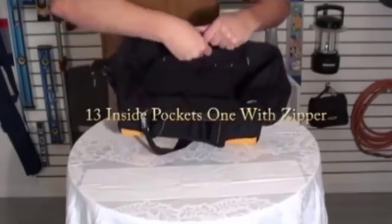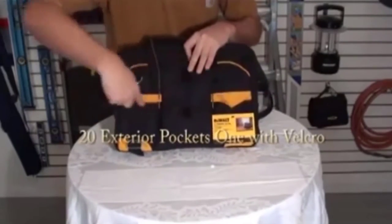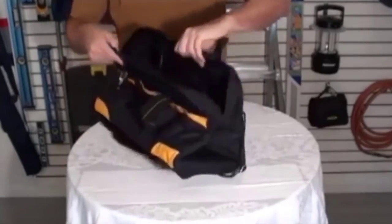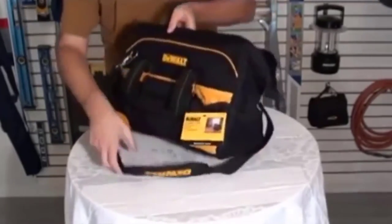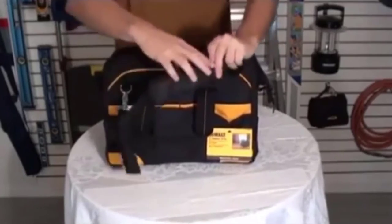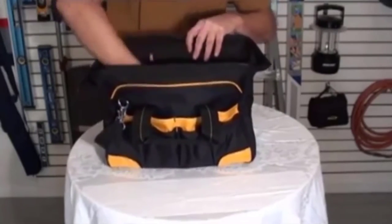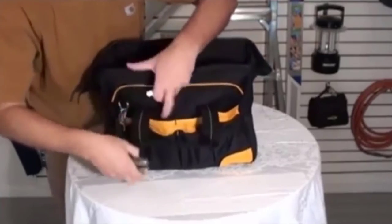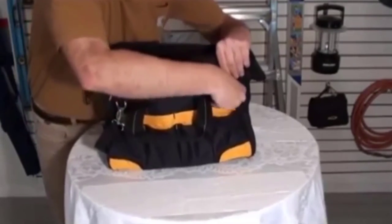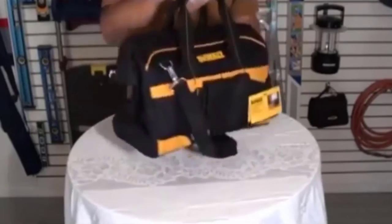Number 2: Dewalt DG5543. This affordable Dewalt tool bag features a large zipper and spacious interior, making it a great option for any handy homeowner. The 33-pocket tool bag has a combination of interior and external pockets to store and organize your tools and accessories, and is equipped with abrasion-resistant rubberized feet to help extend its life. This Dewalt tool bag received an average rating of 4.8 out of 5 stars from over 2,600 customer reviews. At the time of this review, 97% of customers rated this product 4 stars or more. Positive reviews centered around the heavy-duty design with stitched handles and pockets, as well as the product's large storage space.